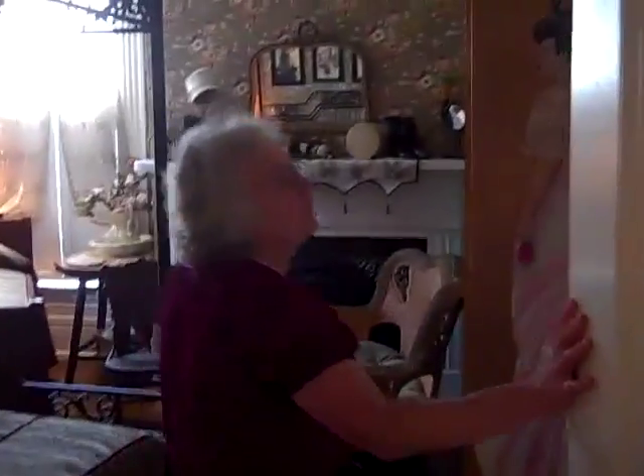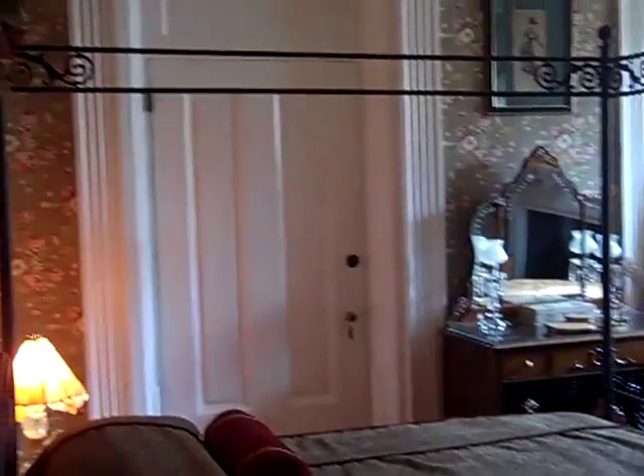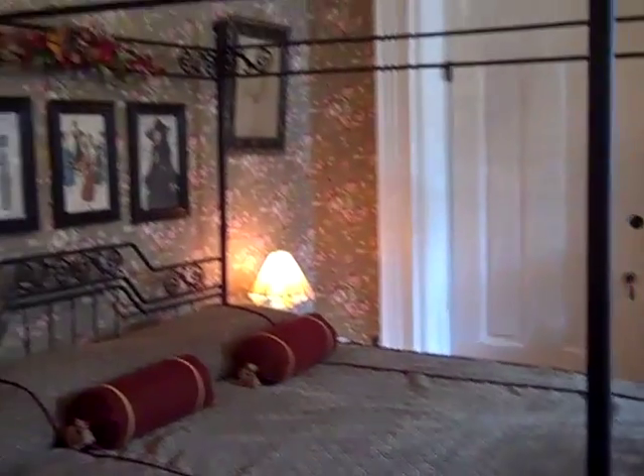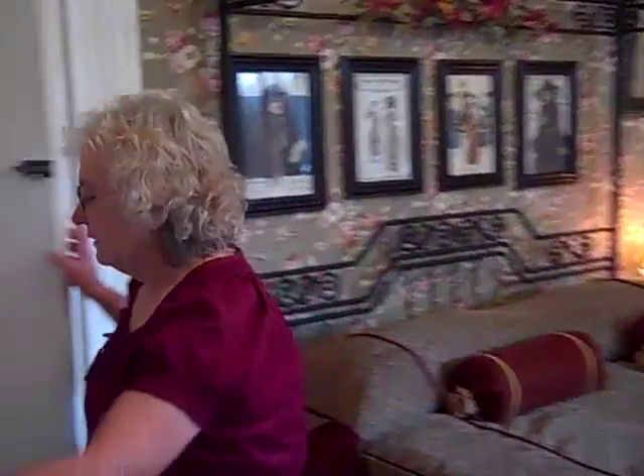Come on in and check out the Victorian room. This one is very popular with the ladies, which you can probably see. Let me flip the light on — it's just a little bit dark. This has a king size bed and a twin bed, so three ladies could comfortably stay here. And this is the bath area.